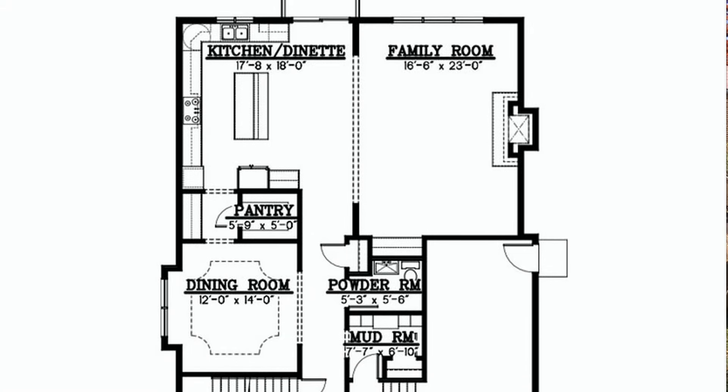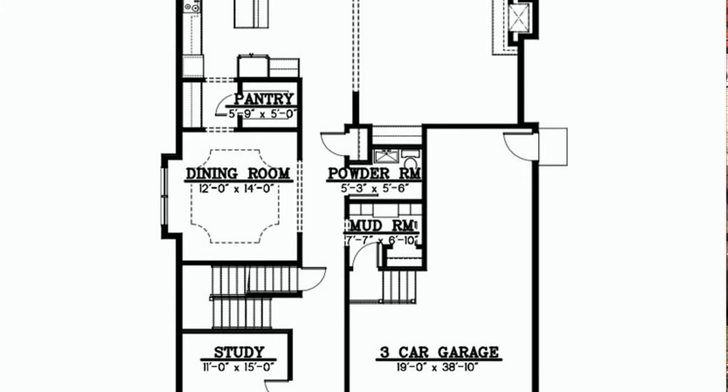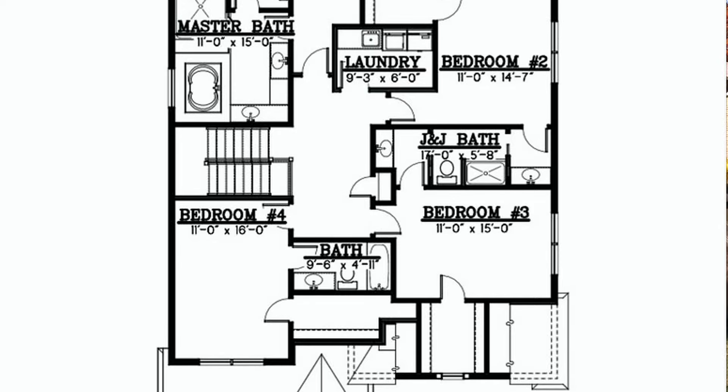We did a great open layout with a huge great room that combines your kitchen and your family room to give you that maximum exposure that you're looking for. Our upper level is absolutely stunning where we have four large bedrooms and three full bathrooms up there.